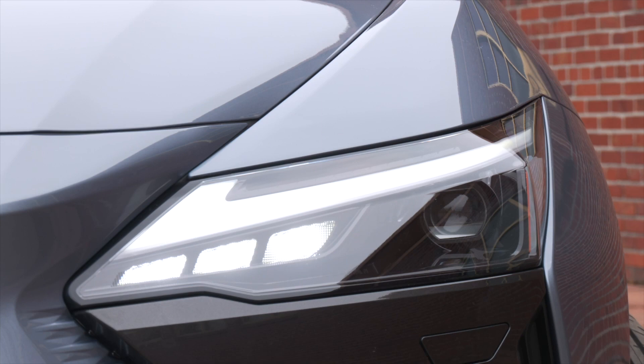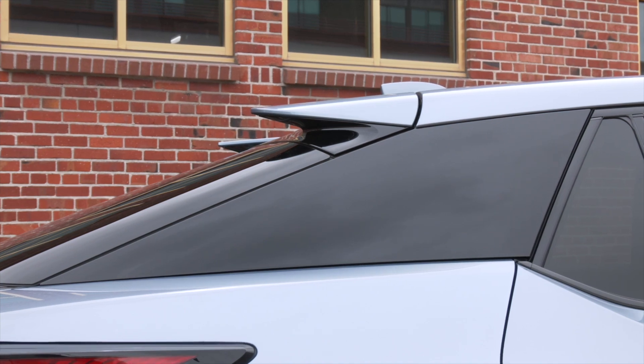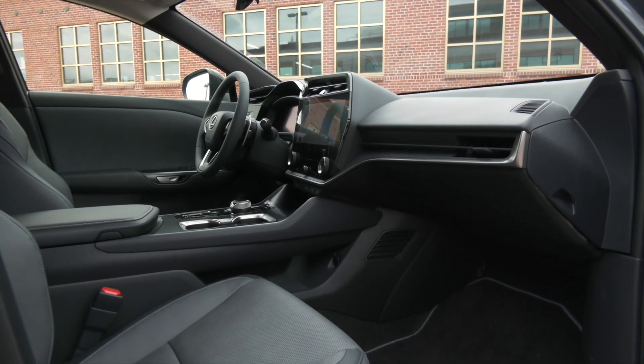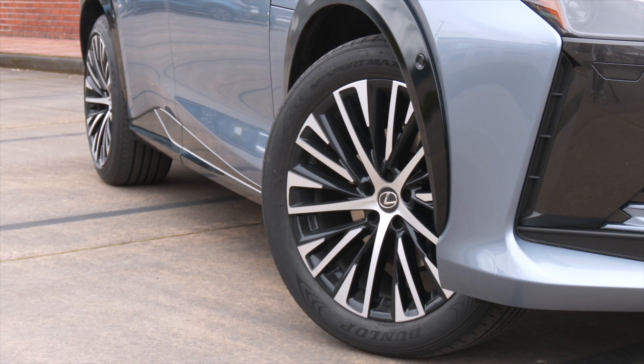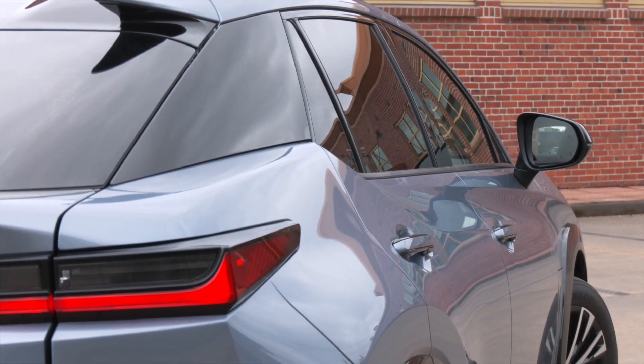As tested, this one was $63,400 and is not eligible for the federal tax credit — check with your state. It's a loaded premium model with the optional 20-inch wheels. That drops the estimated range from 220 miles to 196.